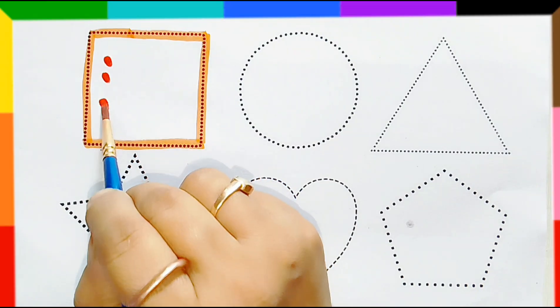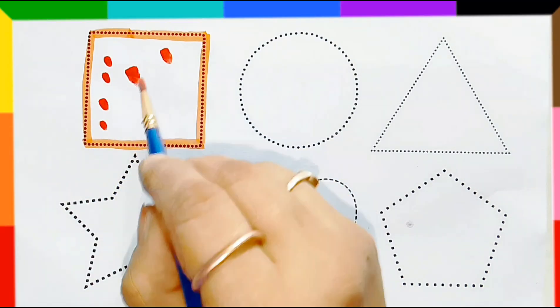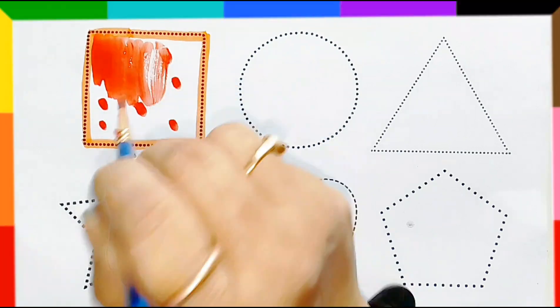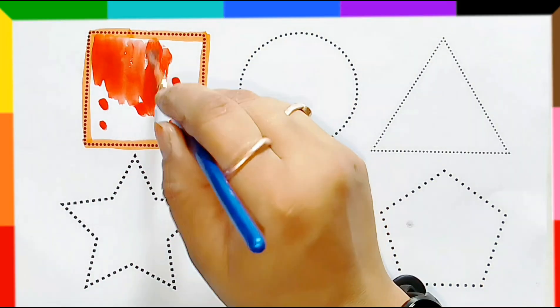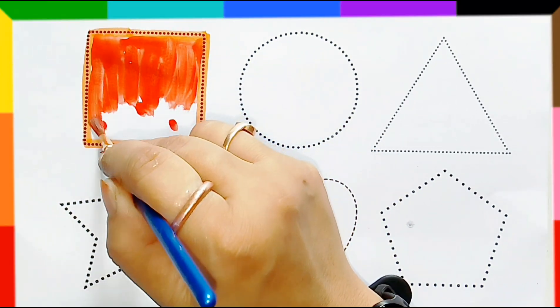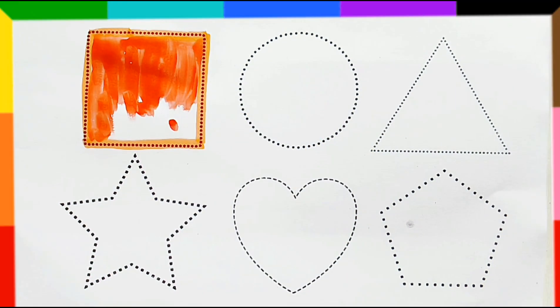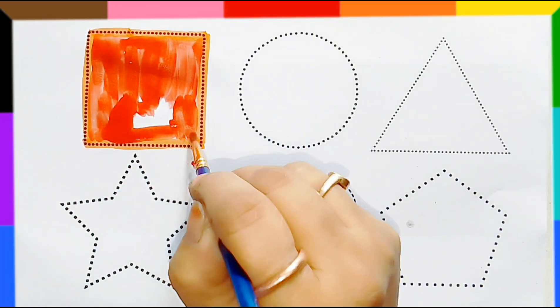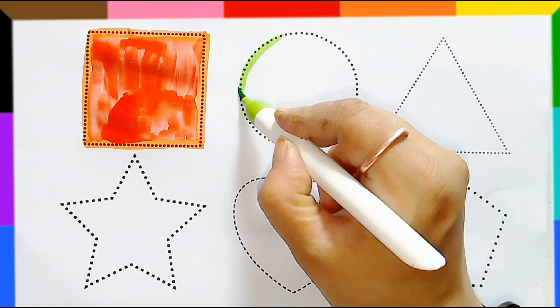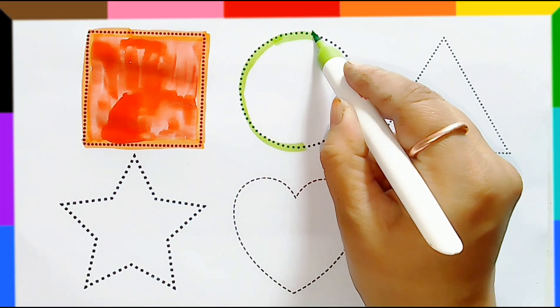Square, orange color. Square, square, square, circle.